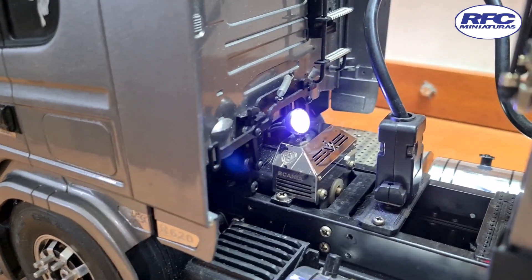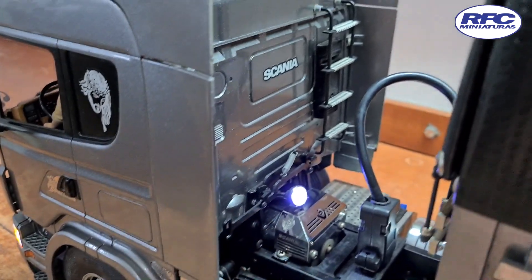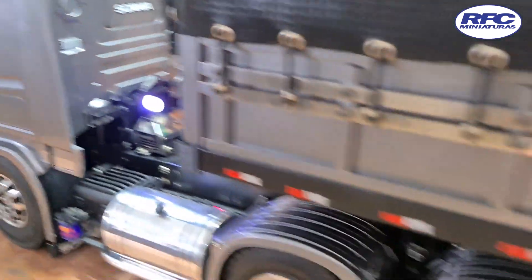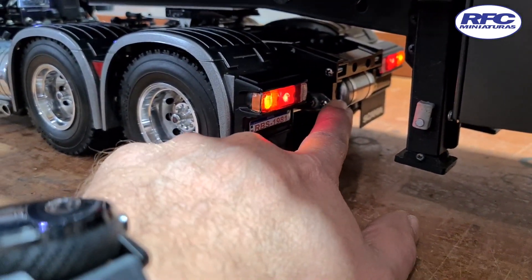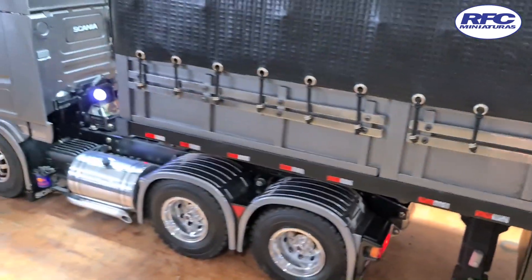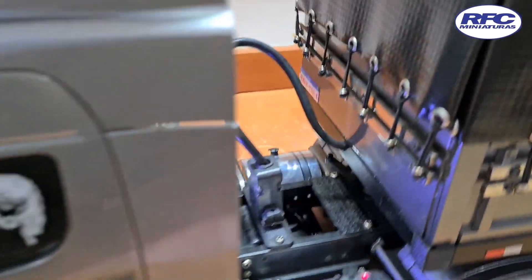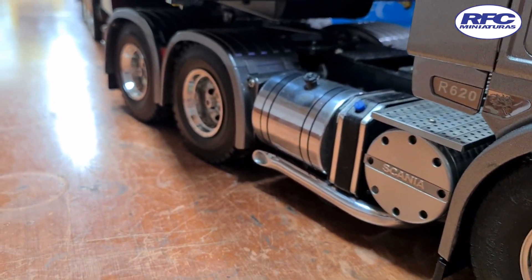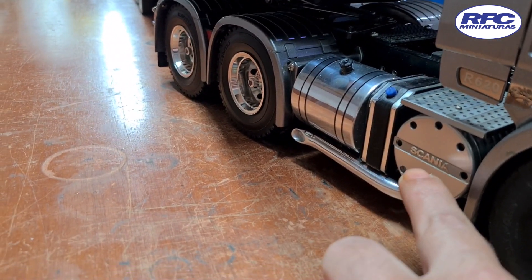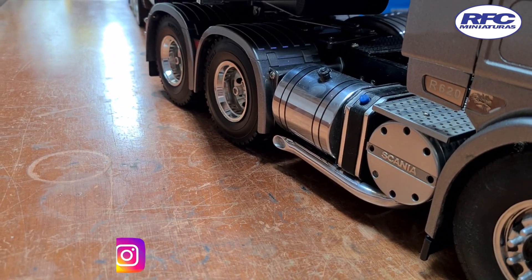Um detalhe na capa do câmbio personalizada, luz de quinta roda, trava de cabine, escada, bujãozinho de ar. Do lado de lá tem o tanque de ar da Leso, escapamento, tanque de ar — esse aqui é o filtro de escapamento — e tanque de combustível de alumínio.